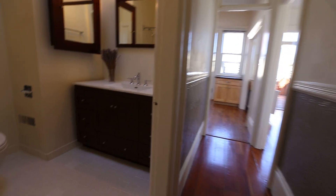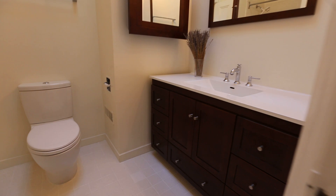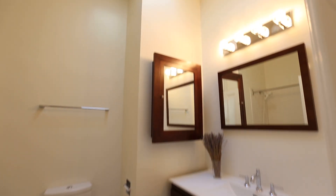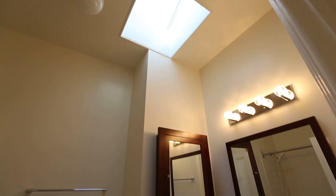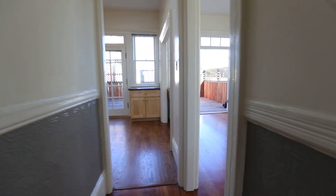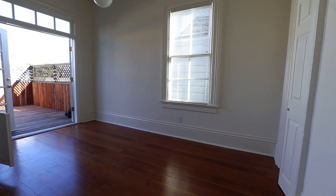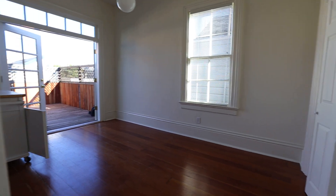One bathroom with a tub and shower combination. A skylight adorns the bathroom here as well. Then we walk into what would be the dining room or family room, depending on how you want to configure it.